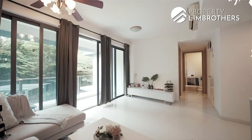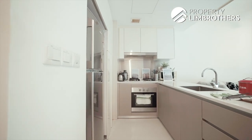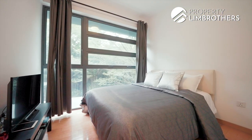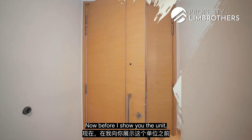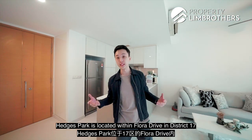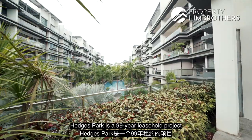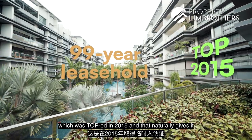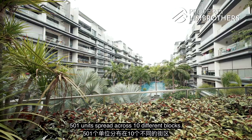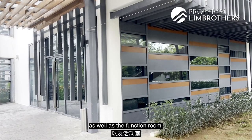Before I show you the unit, let me first bring out some key facts about Hedges Park. Hedges Park is located within Flora Drive in District 17, and there are a total of 14 different condominiums here, two of them being new launches. Hedges Park is a 99-year leasehold project which topped in 2015, giving it a healthy balance of 87 years left, with 501 units spread across 10 different blocks. Full-fledged condominium facilities are available: three different swimming pools, a clubhouse housing the gym and function room, a tennis court, a basketball court, and a children's playground.